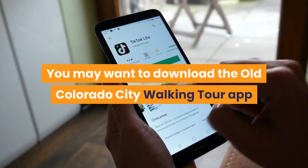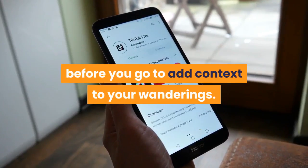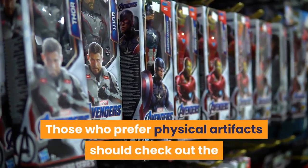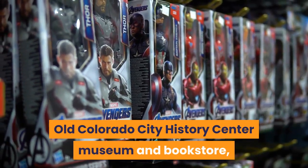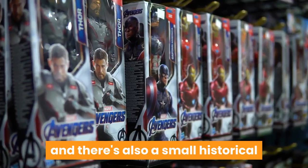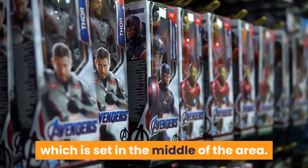You may want to download the Old Colorado City Walking Tour app before you go to add context to your wanderings. Those who prefer physical artifacts should check out the Old Colorado City History Center Museum and Bookstore, which is located in a former Baptist church, and there's also a small historical display in leafy Bancroft Park, set in the middle of the area.